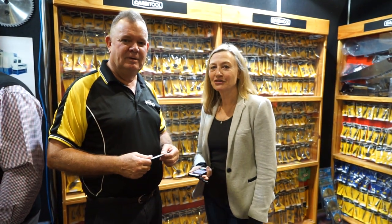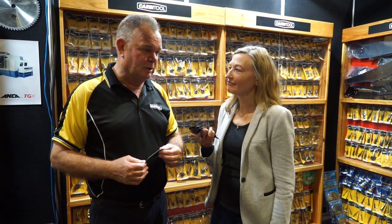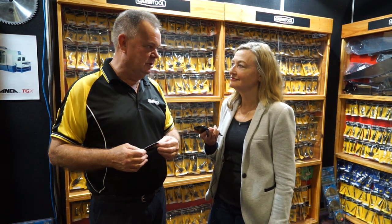I'm with David Wood from Carview Tool, Australia's manufacturer of router bits and a hell of a lot more as well. What do you make, David? Predominantly router bits. Solid carbide is what we predominantly make — compression bits for CNC machines. Wood spirals, again for CNC machines.